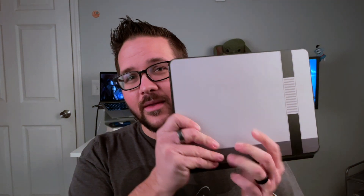Hey everybody, I'm Brian and this is the Apple Bias. Today we're going to be talking about this bad boy — the iPad Pro Magic Keyboard.